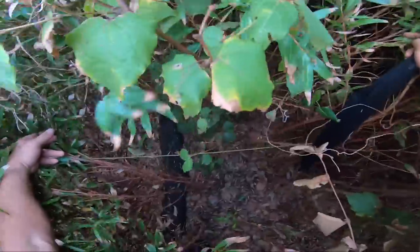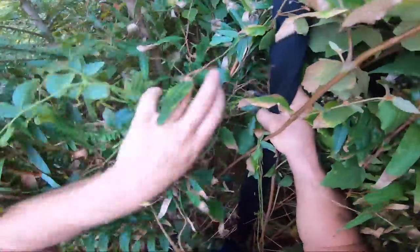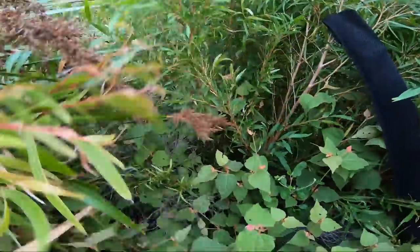Yeah, the bush is getting a wee bit thick. Far out. With the added vines thrown in here and there for good measure. Quite the hike this is turning into.